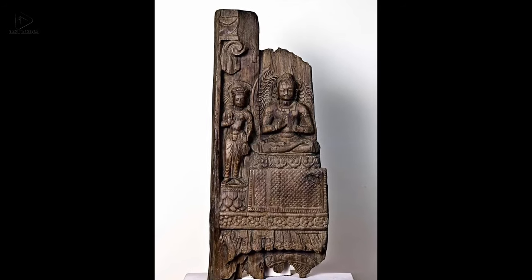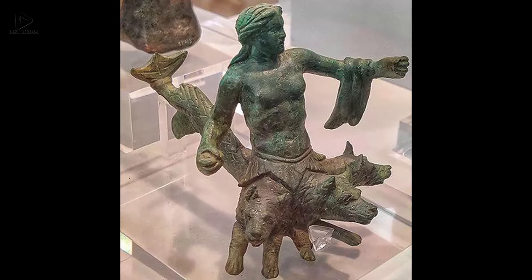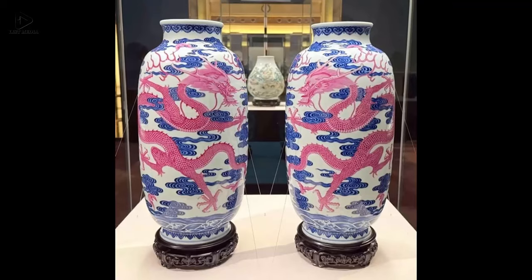Seven: Buddha seated with Avalokitesvara, seen in a depiction on wood, 500–700 AD. Eight: A Cycladic figurine in the National Archaeological Museum in Athens, late 4th century BC.